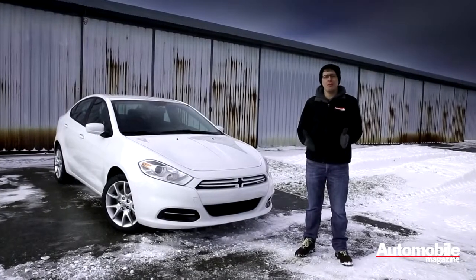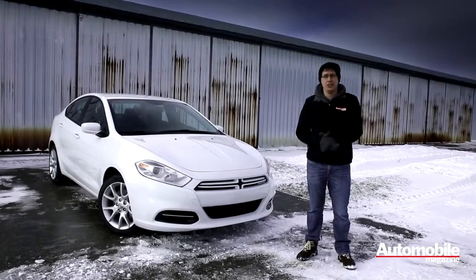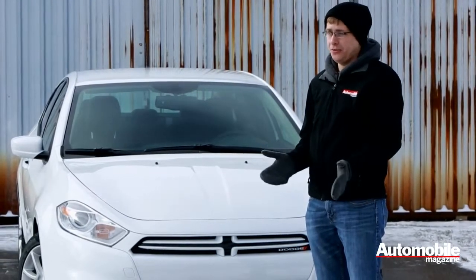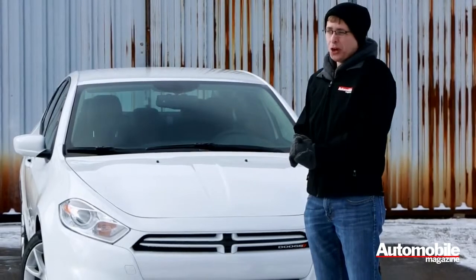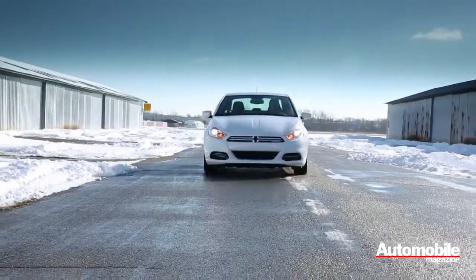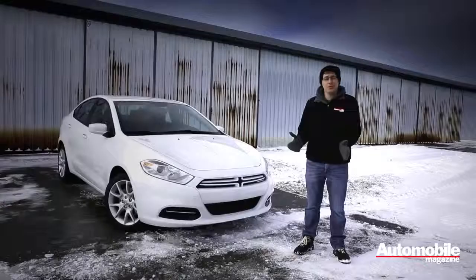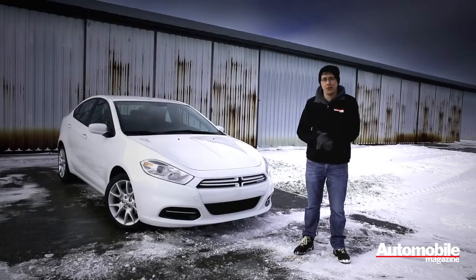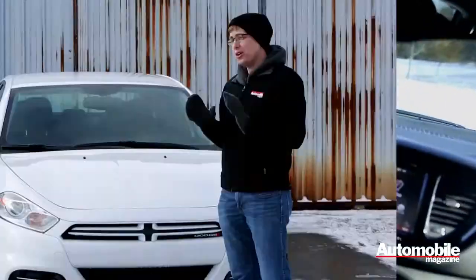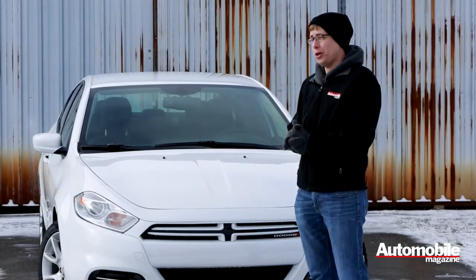Dodge has never been very competitive in the compact car segment. We named the Neon our Automobile of the Year way back in 1994, but since then small Dodges like the Neon and Caliber have lagged really far behind their competition. The Dart, however, may be the car to change that. We already named the Dart second place in a compact car comparison test. Spending a year behind the wheel will give us a chance to see whether Dodge really has built a credible compact car.